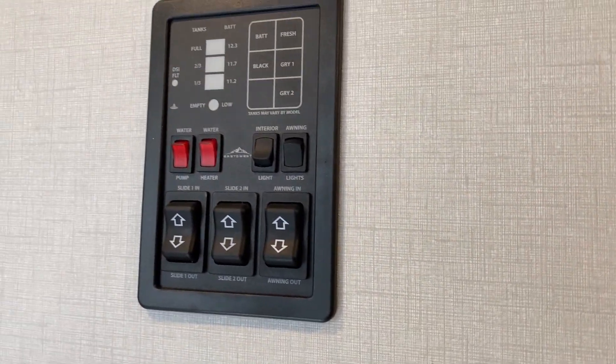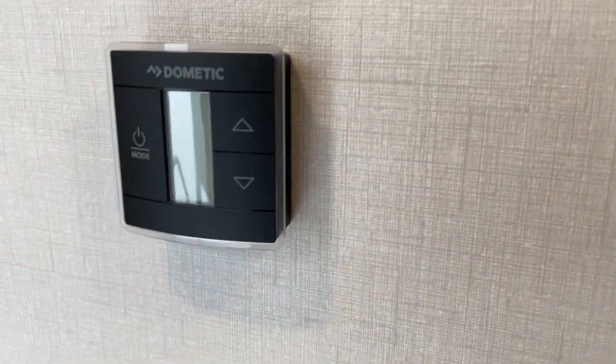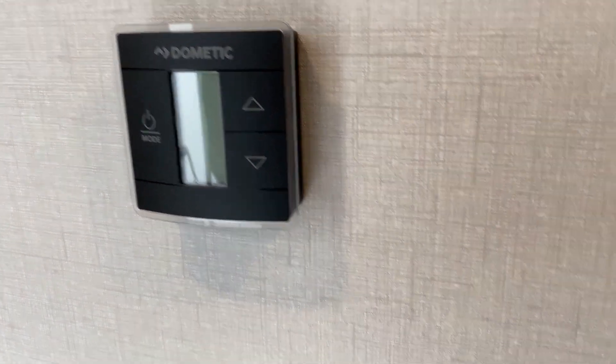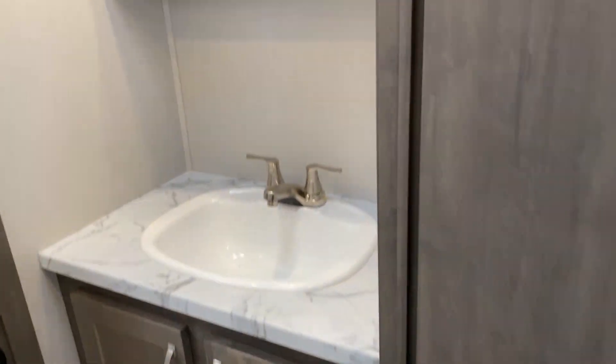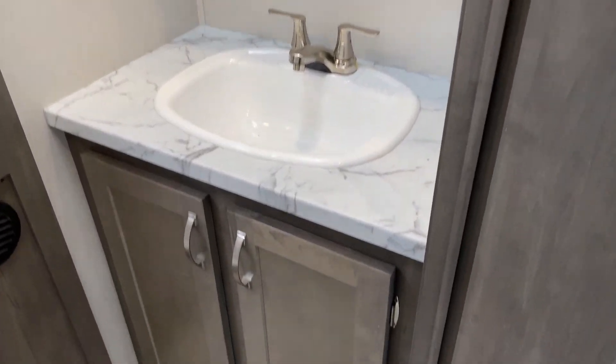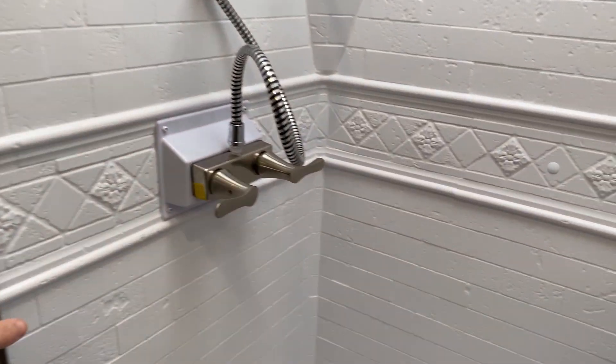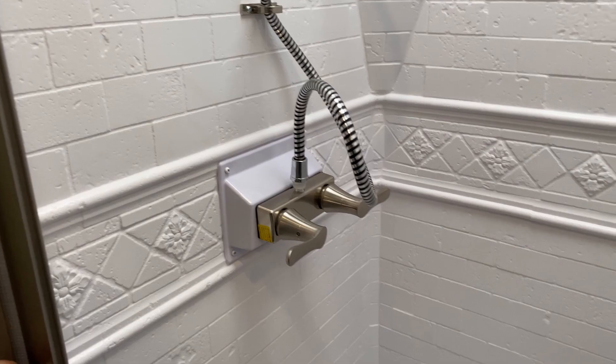Coming down the hallway you have your bathroom, with a monitor panel to check your tank levels, put your slide outs in and out, and a thermostat to adjust your AC or heat. In the bathroom there's a nice medicine cabinet with storage, a sink with storage beneath, a foot-flush toilet, and a nice big standing shower with a skylight up top. There's a little door that latches magnetically on the other side, plus some storage next to the shower.